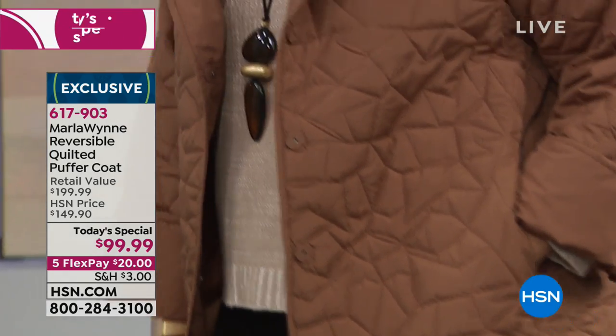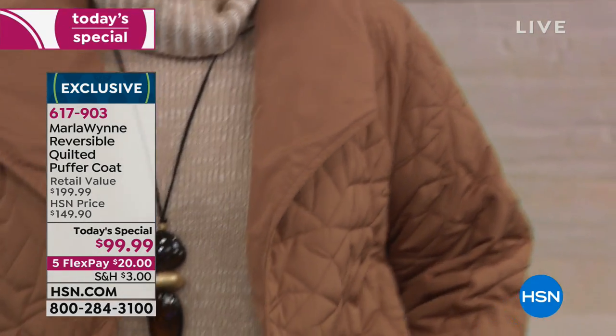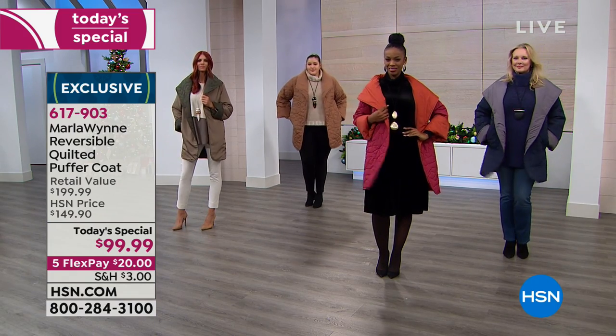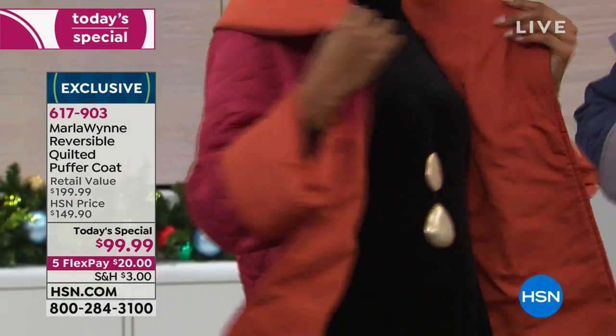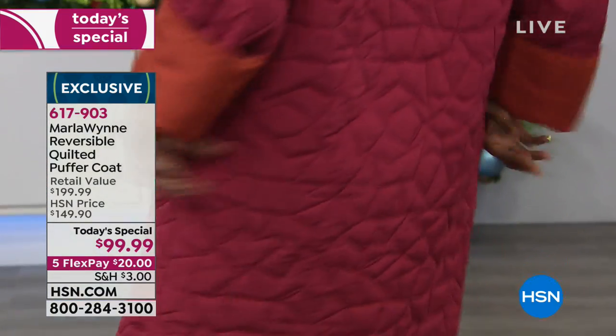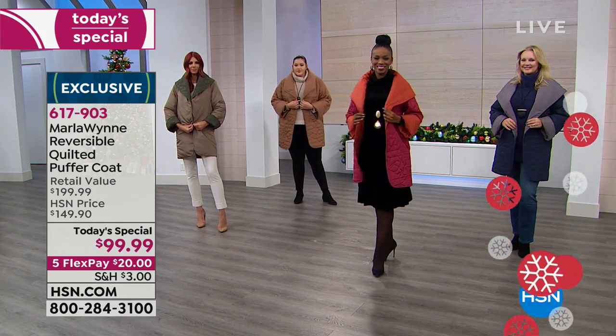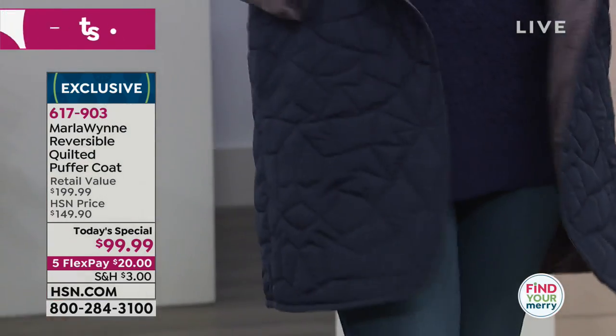It's absolutely undeniably the perfect time of year to get something I've never even seen. I've never seen a puffer coat that looks like this, much less feels like this — how lightweight it is, yet it has this wonderful warmth. The girls look fantastic in this. You can take care of it at home, easy care. We have all the sizes and all the colors.